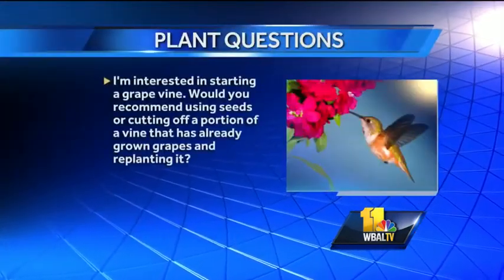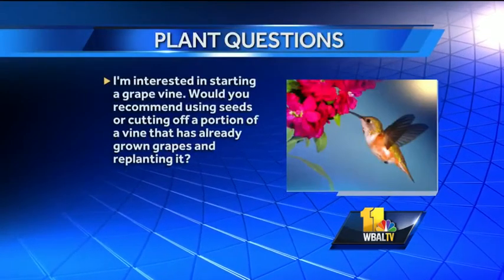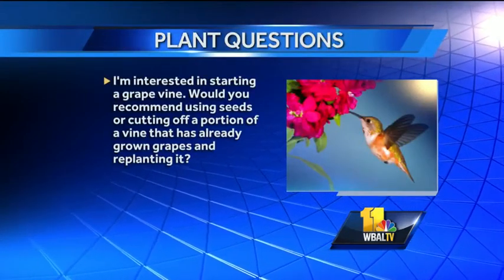I'm interested in starting a grape vine. Would you recommend using seeds or cutting off a portion of a vine that has already grown grapes and replanting it? Most grapes that are grown are actually grown on a wild root stock and then they graft a new top to it. You're honestly better off getting one of those because it makes the plant more disease resistant and easier to grow.